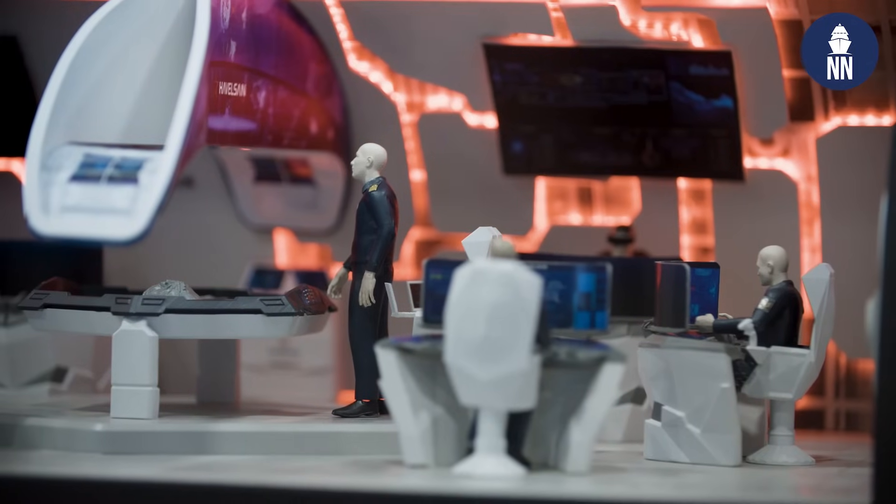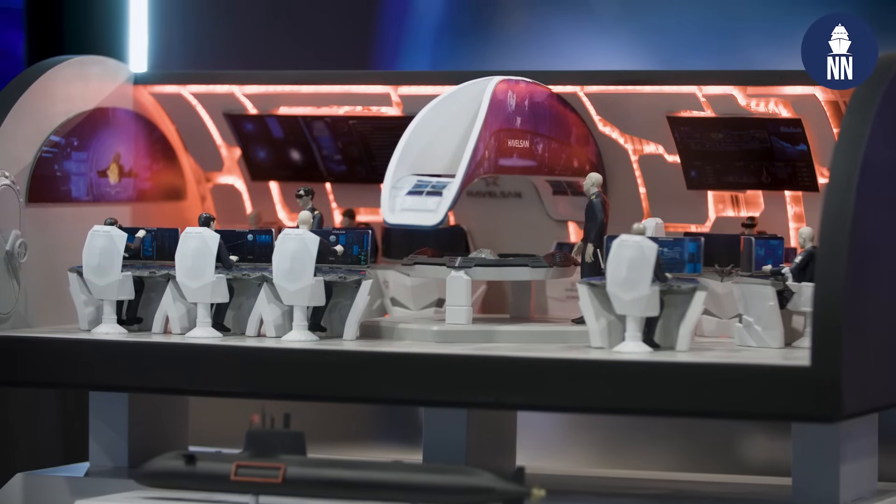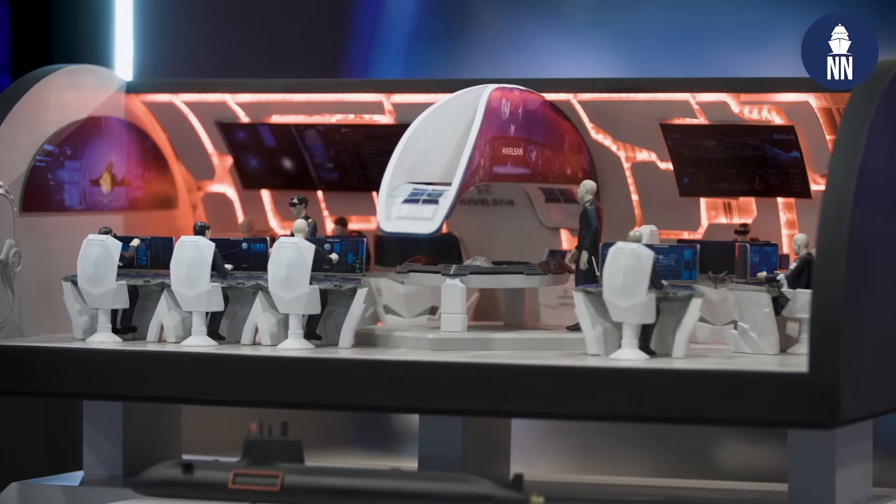Asked whether this is purely conceptual or under active development, and about the TRL level, Ahmed says they have moved well past the concept phase. They are making progress in development with console designs and layout, and everything is working according to plan. The goal is to see this system on board the future Mildan submarine.